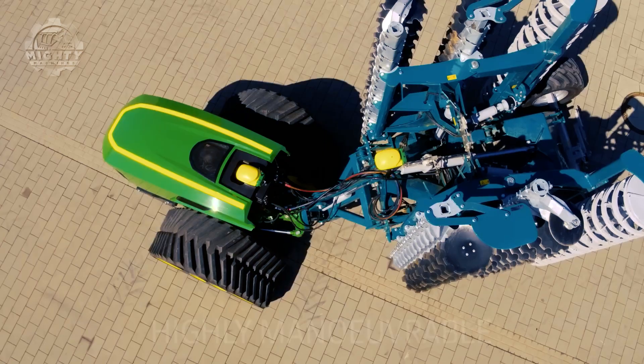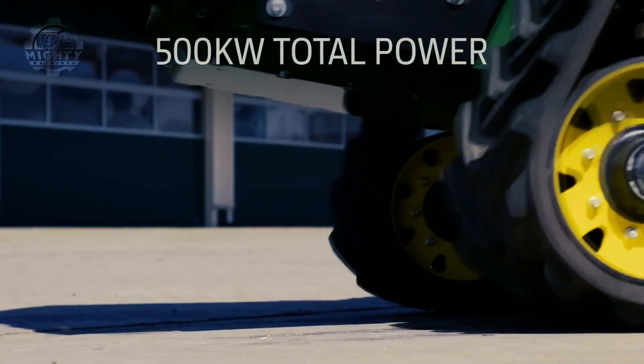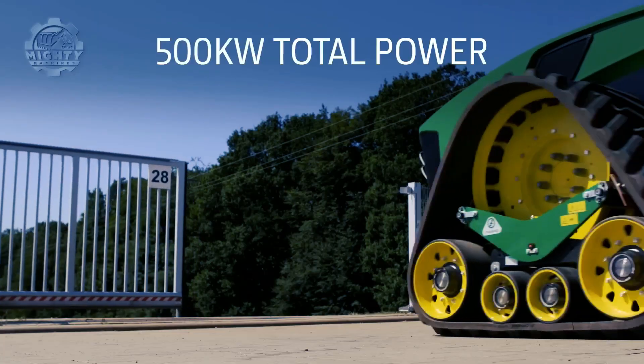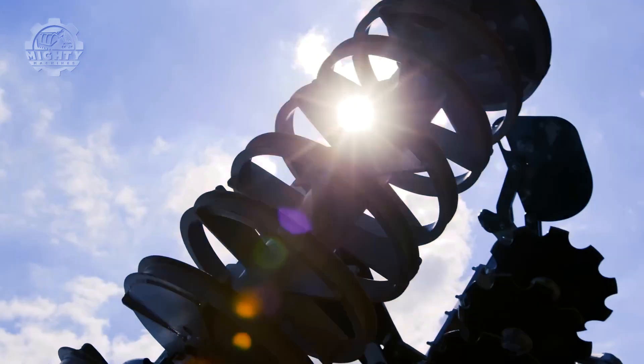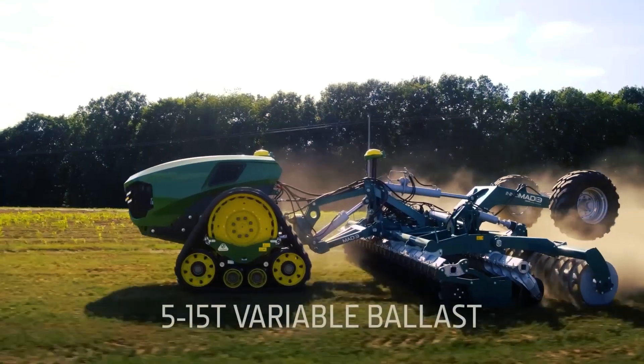To further develop its features, this can also be equipped with wheels and tracks depending on the terrain requirements. Aside from its compact design that allows it to work even in tight spaces, this can also be operated remotely. How cool is that?